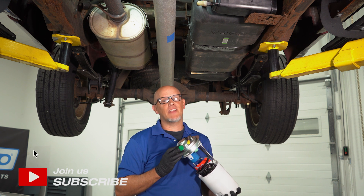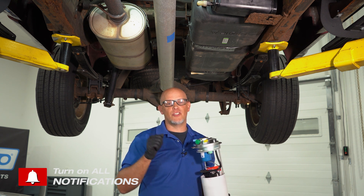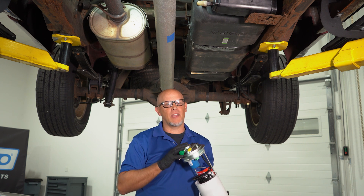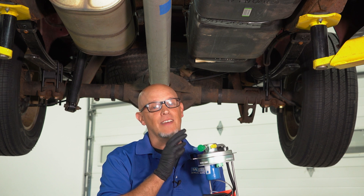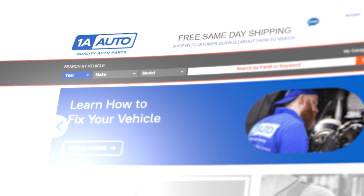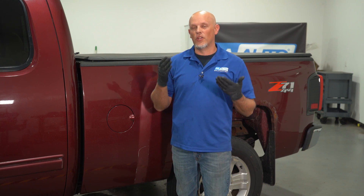If you suspect your vehicle is having a fuel pump issue and it's just cranking, banging on the tank could just get you home, but it's not a permanent solution. You're gonna need a fuel pump. You can get those parts at 1aauto.com. The fuel pump itself is an electric motor and sometimes there's a flat spot on the motor or a part that's worn and it's not able to spin. When you hammer on the tank, that vibrates the pump a little bit and may move it just enough to get it going. That's why this works temporarily.